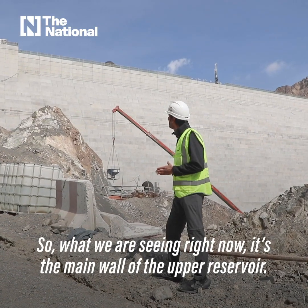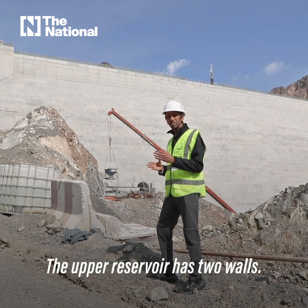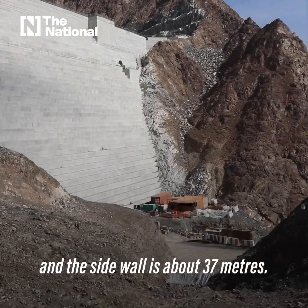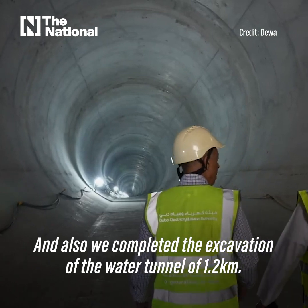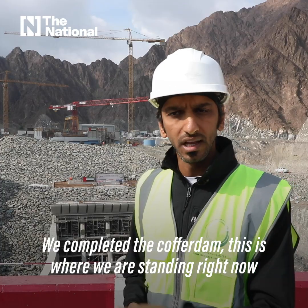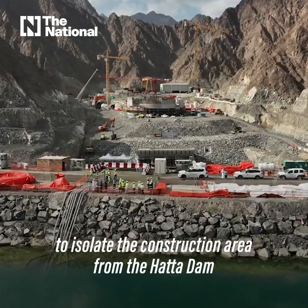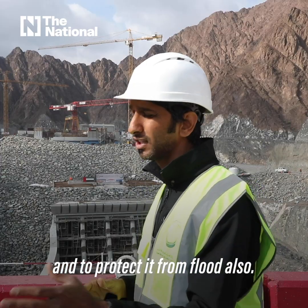What we are seeing right now is the main wall of the upper reservoir. The upper reservoir has two walls: the main wall at 72 meters and the side wall at about 37 meters. We also completed the excavation of the 1.2-kilometer water tunnel. We completed the Kaffar Dam — where we are standing right now — to isolate the construction area from Hatta Dam and to protect it from flooding.